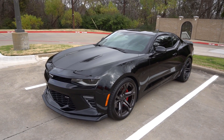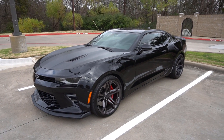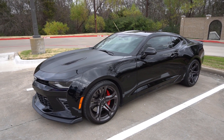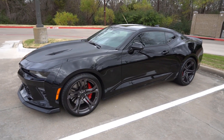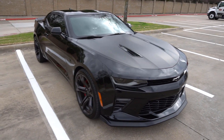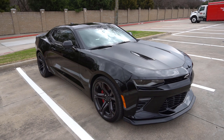All right guys, here it is — this is the new car. This is my 2018 Chevy Camaro 1SS 1LE, and I am in love with this car. We'll just do a quick walk around in case I missed anything in the cinematics. I'm sorry if it's a little windy, but I'll go inside the car in a minute.